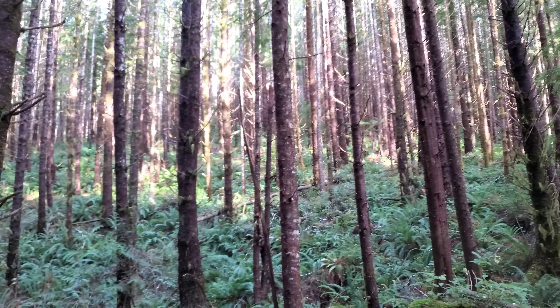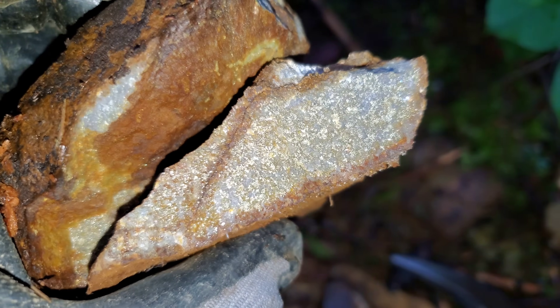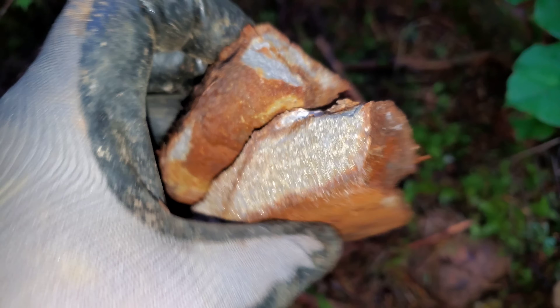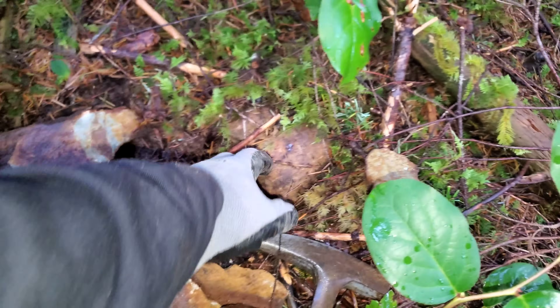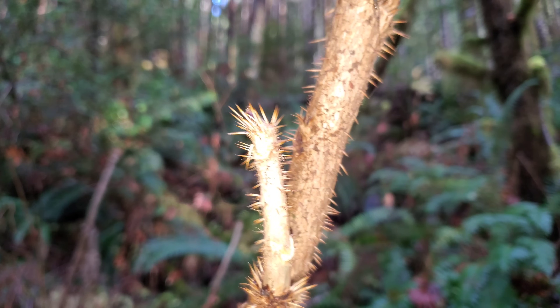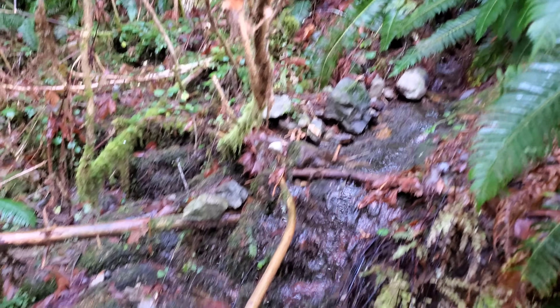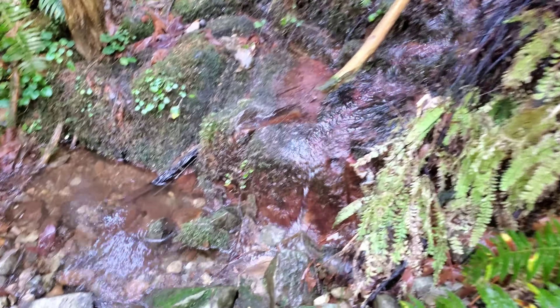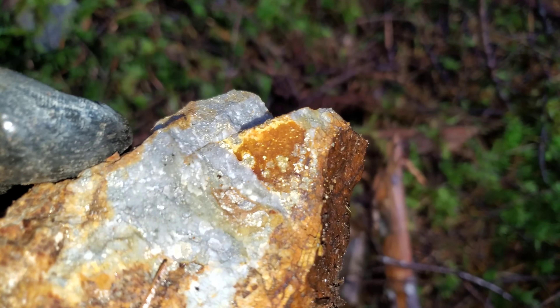Starting to go up quite a bit here. Found a couple of float samples — you can see still quite a bit of iron pyrite, which shows you you're still in your mineralized zone. We just walked down this creek here — same bedrock, you got your gray silica rock with disseminated pyrite. Lots of float samples in this area.